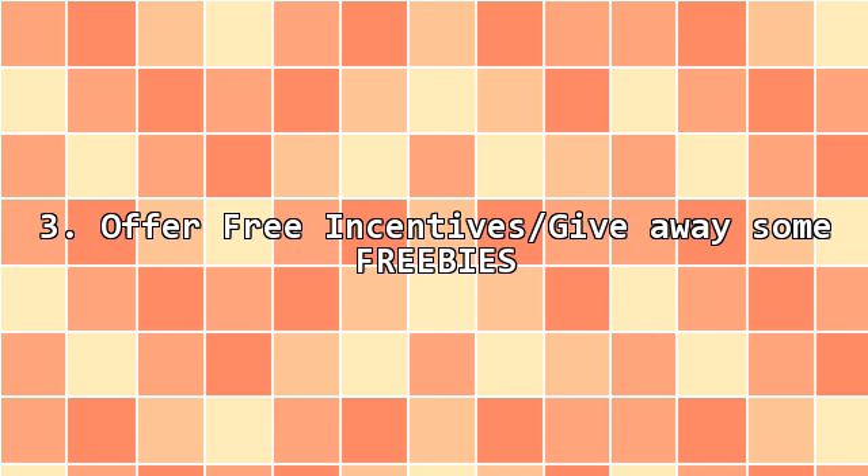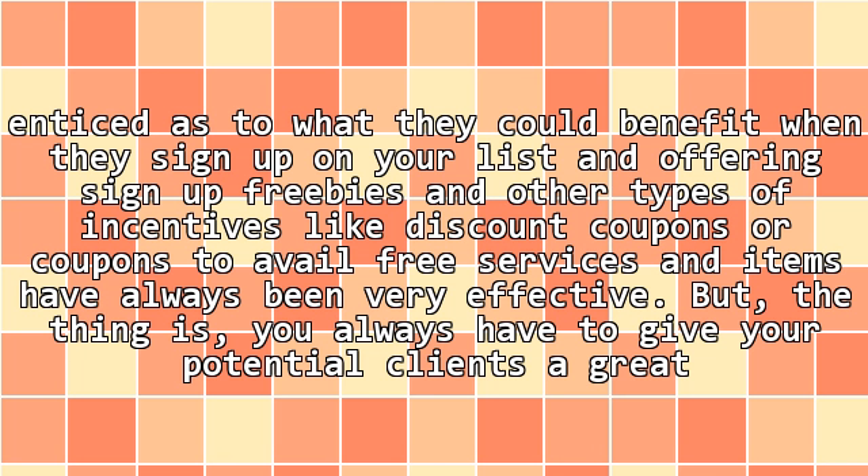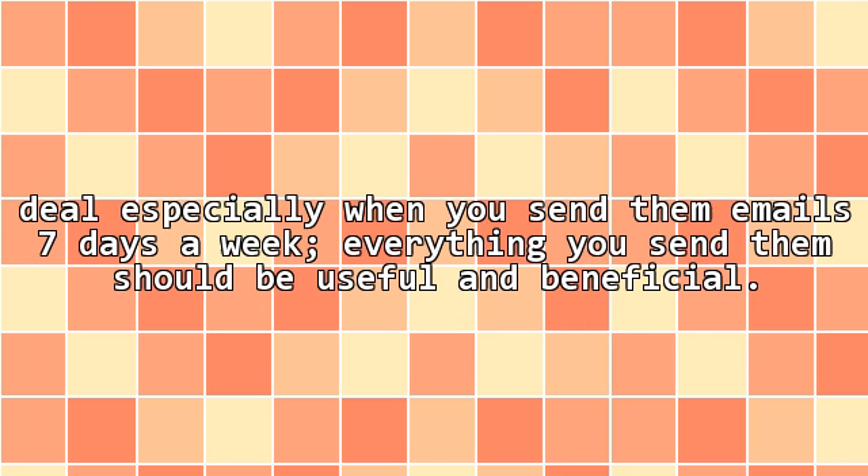3. Offer free incentives and give away some freebies. Most people do not want to crowd their inbox with unnecessary emails because they just create a mess and make it difficult for them to locate all their important emails. This is the primary reason why they don't sign up for any email lists. But people have always been enticed by what they could benefit when they sign up on your list, and offering sign-up freebies and other types of incentives like discount coupons have always been very effective. You always have to give your potential clients a great deal, especially when you send them emails, and everything you send them should be useful and beneficial.